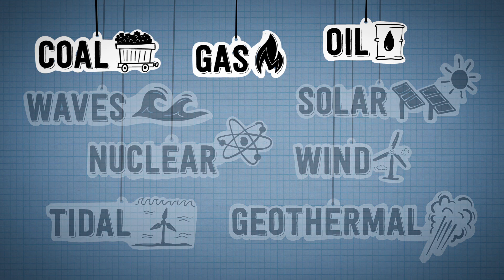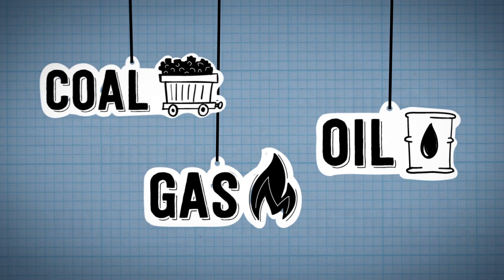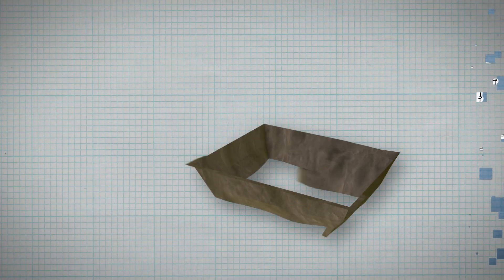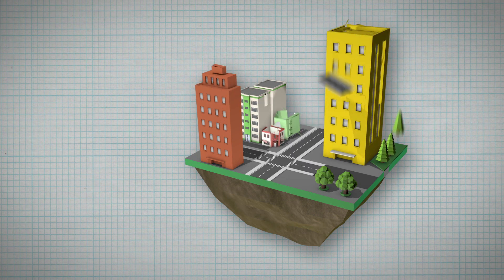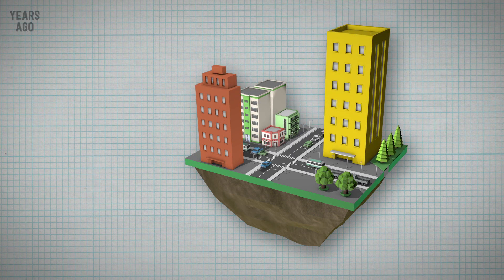Some of these energy sources are bad for the environment and are called fossil fuels. Most of these were formed from plants and animals that lived millions of years ago, even before the dinosaurs. Let's see how long ago that was.